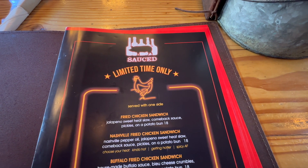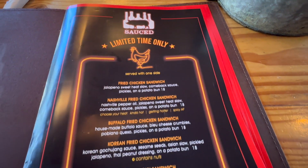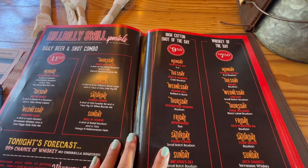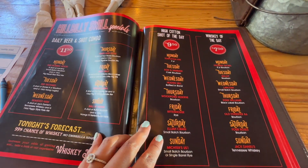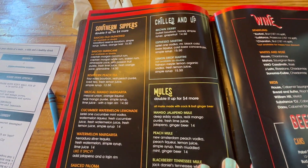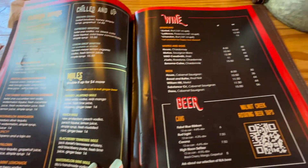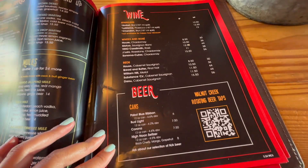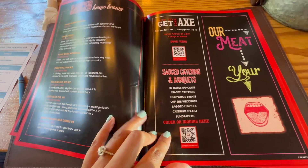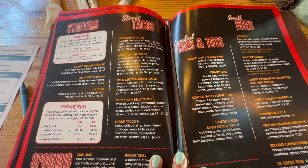We are at Sauce Barbecue and Spirits in Walnut Creek, California. Just a quick look at the menu. We'll be drinking some of that stuff. Here are some of the cocktails which we will be getting. They have wine and beer also. House brews — they do catering and banquets. Huge menu.